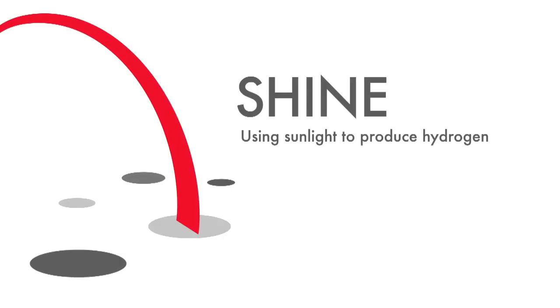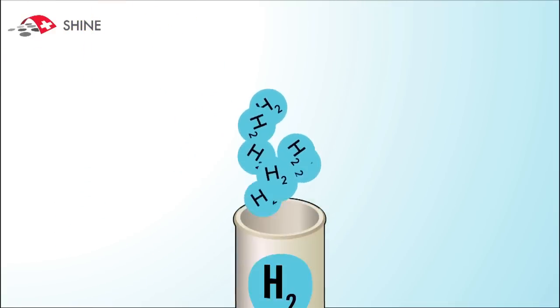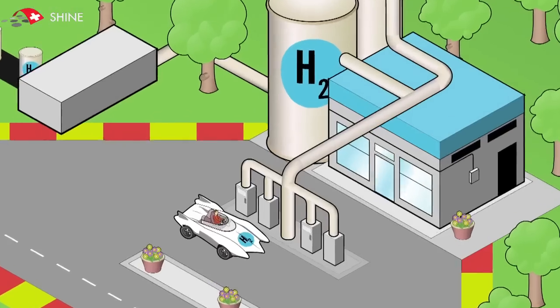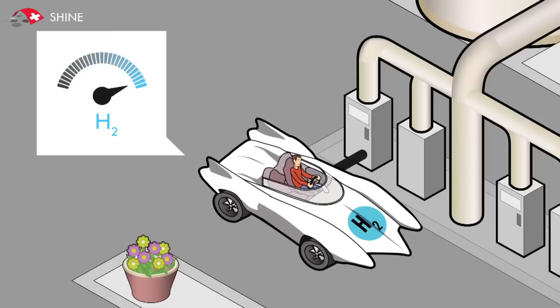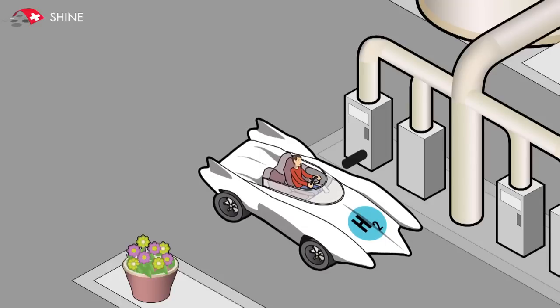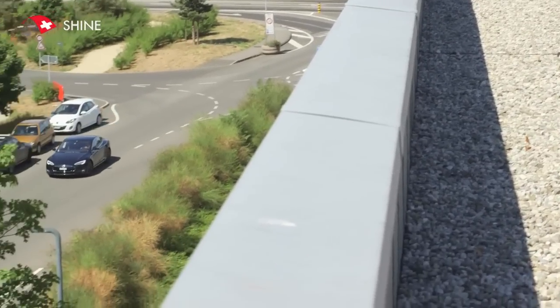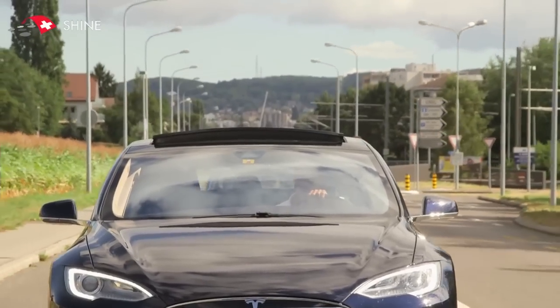SHINE is a project where the goal is to develop methodologies to cost-effectively produce hydrogen from sunlight and water. Hydrogen is an interesting gas because it comes from water, which is very abundant on Earth, and it has a very high energy density. That energy density is very important for mobile applications because you need high energy in a very small mass. Electric cars are interesting because they offer a possibility to get away from fossil fuels. Now, if you replace some of these batteries with hydrogen fuel cells and hydrogen tanks, then you can lower by about a factor of five the weight of the batteries.